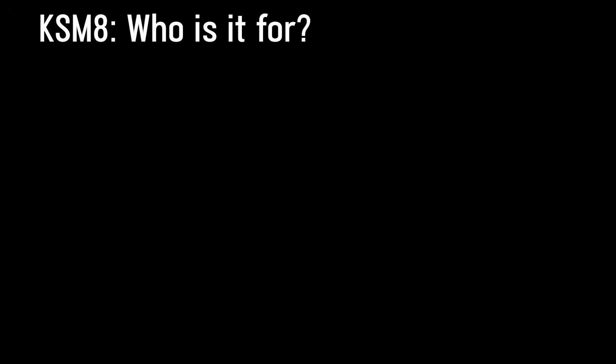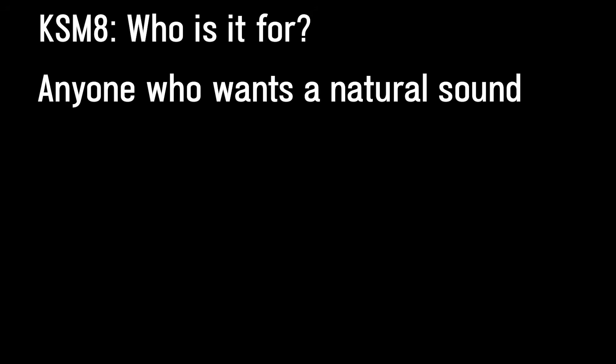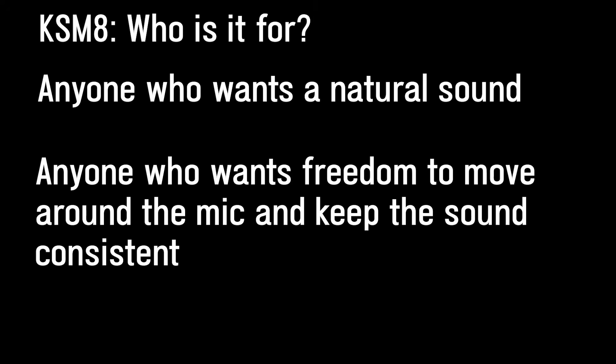So who's the KSM-8 good for? While it sounds fantastic in a variety of situations, the KSM-8 is ideal for those who want a natural sounding microphone and those who want a mic that keeps the sound consistent and allows the performer to move around the mic more freely.